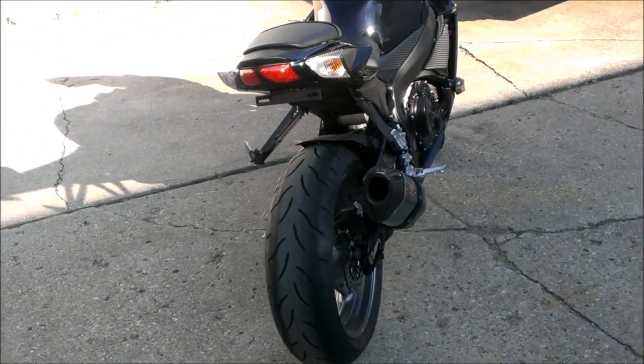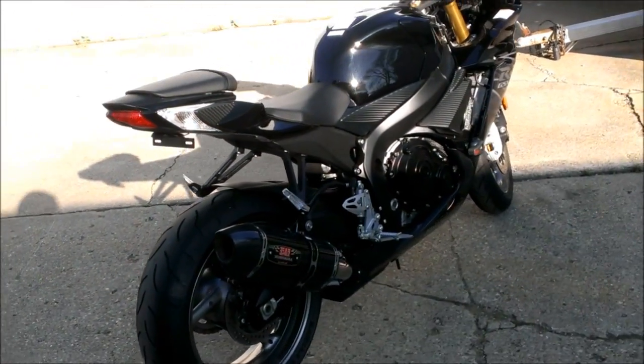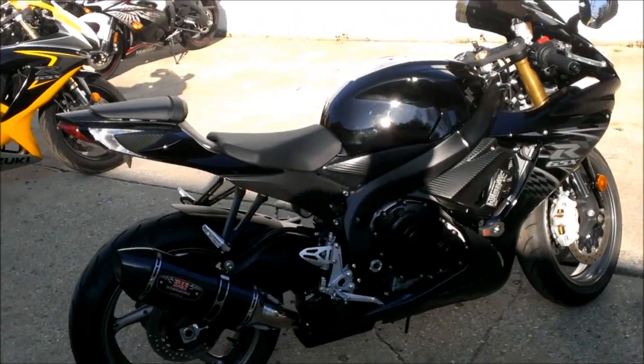It's serviced at an authorized Suzuki dealer, inspected, certified, and includes a one-year warranty.